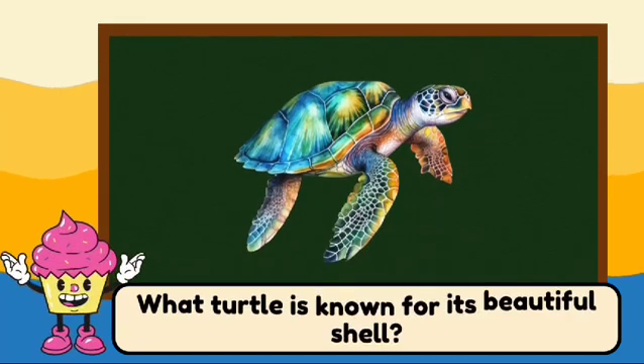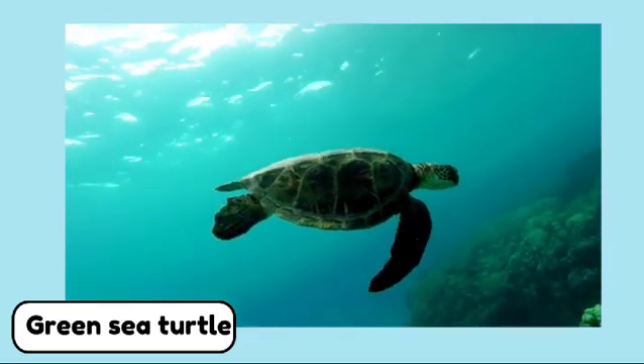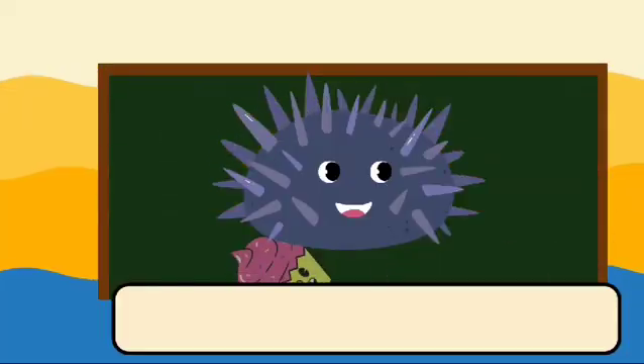What turtle is known for its beautiful shell? This is a green sea turtle. Green sea turtles are known for their beautiful shells.